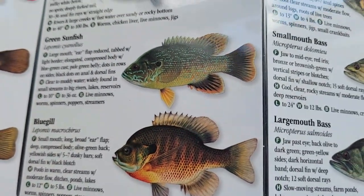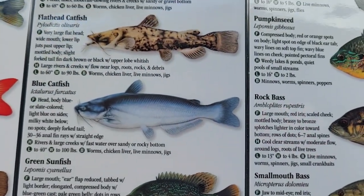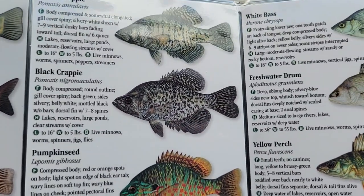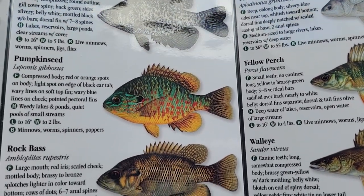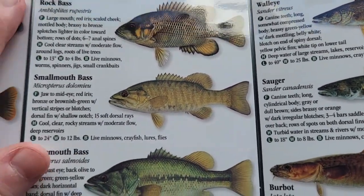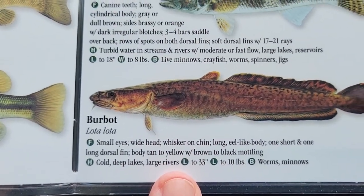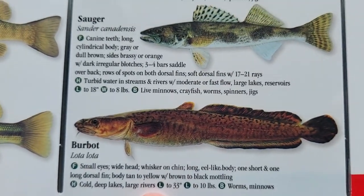I have caught bluegills and sunfish, and perch out at Lake DeSmet. And I am going to take you guys out to Lake DeSmet and show you the lake — hopefully I find some antelope out there. Crappies — yes, I've caught those. I've caught the pumpkinseeds and the rock bass and smallmouths. I haven't ever caught a largemouth in Wyoming. And the burbot — we call them ling. Those are good, they call them poor man's lobster. Very good.